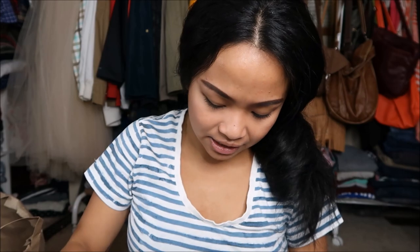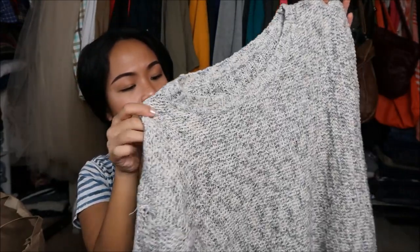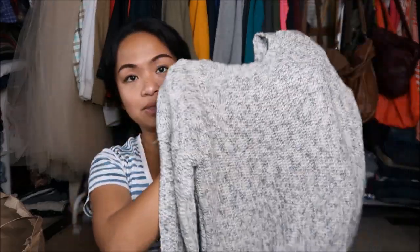The next thing that I got is by Pieces Kenzie in a size medium, and it is this sweater. It's so warm — it's not wool because it's not itchy, but I just liked it, especially for this type of season now.